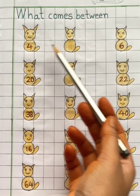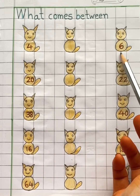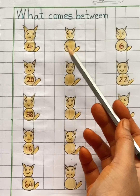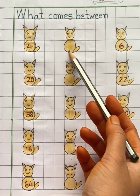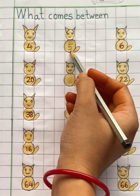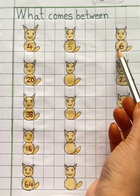Here we have two numbers, four and six. You have to find which number comes in between four and six. It's number five. Five comes in between four and six.